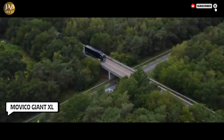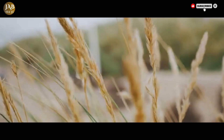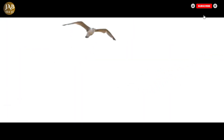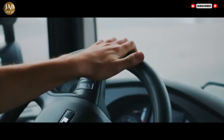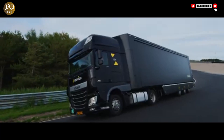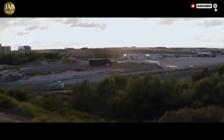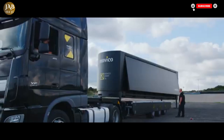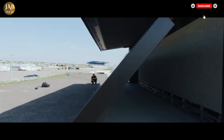Movico is redefining mobile event structures by introducing its groundbreaking mega-transformer, the Giant XL. With this innovative addition, Movico's fleet now sets a completely new standard in the luxury hospitality sector, offering unmatched flexibility and sophistication. The Giant XL is part of the next generation of mobile event solutions, designed specifically to elevate hospitality experiences and deliver unforgettable brand activations.